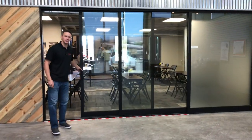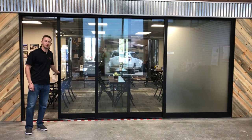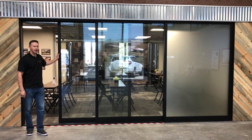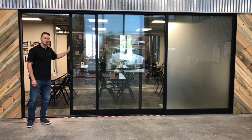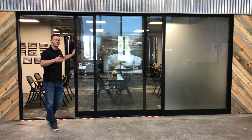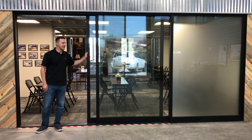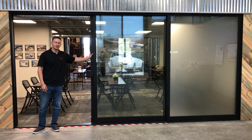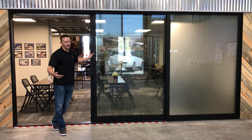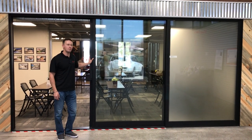Hi, this is Jacob House with Western Window Systems, a junction station at Mountain View Window and Door in Grand Junction, Colorado. Right now we're looking at our 600 series multi-slide door, moving glass wall. Check out our video showing how we use this as a storyboard or idea session with our satin edge glass, used as a nice operable planning surface or moving whiteboard.